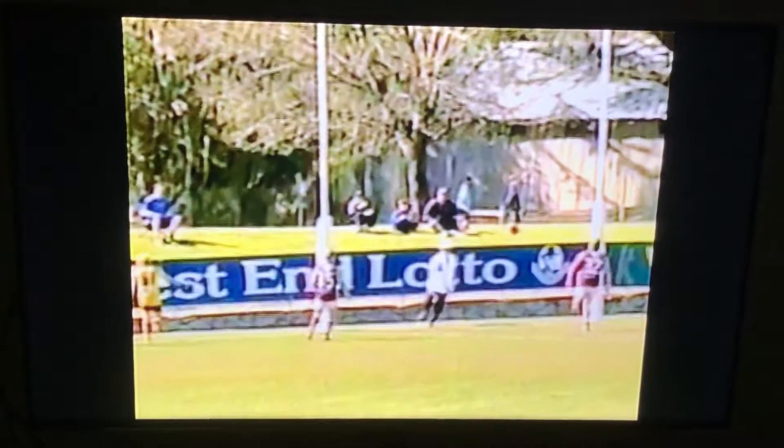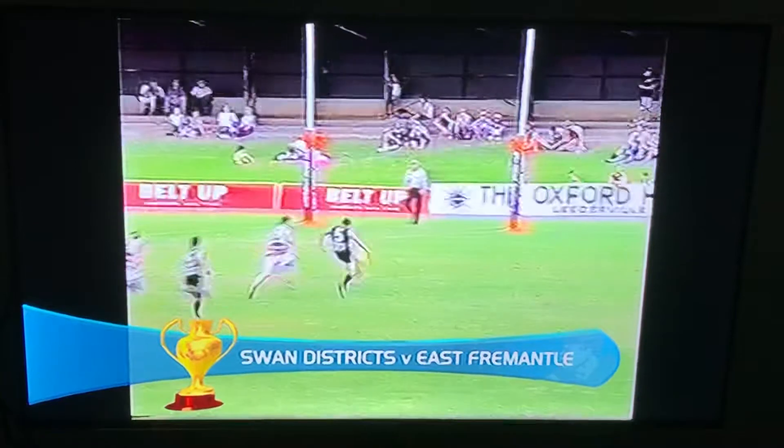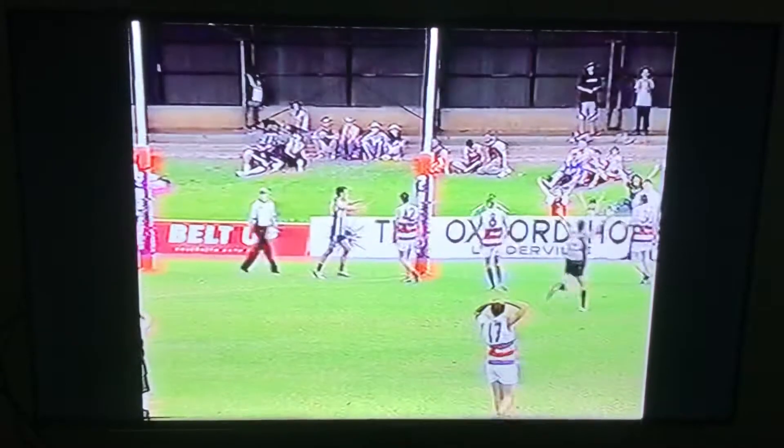Now over on the soccer team, let's take a look at this one. This is Daniel Richman of Swan Districts with a bit of soccer skill — one off the ground with the left foot and one with the right foot. Not bad at all.